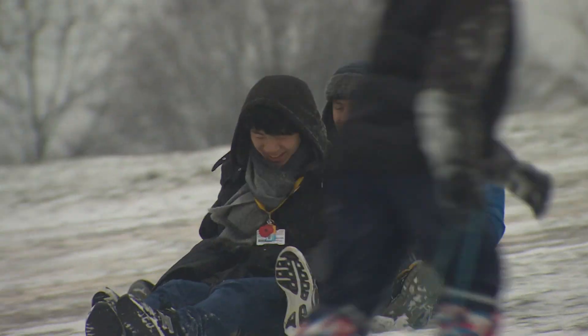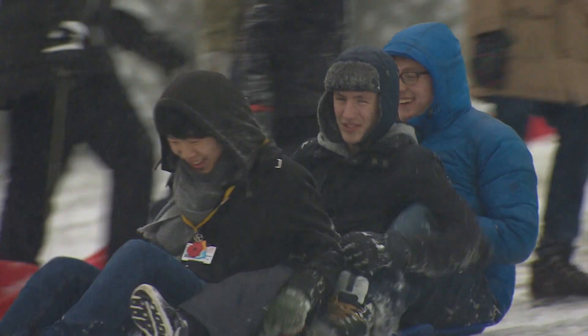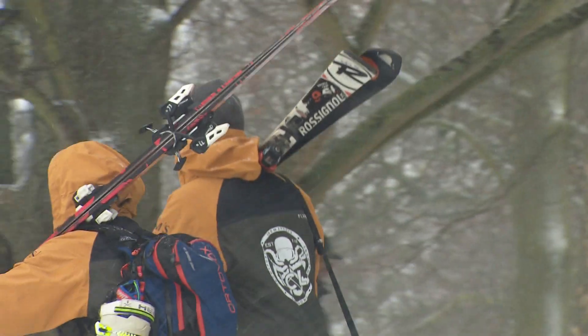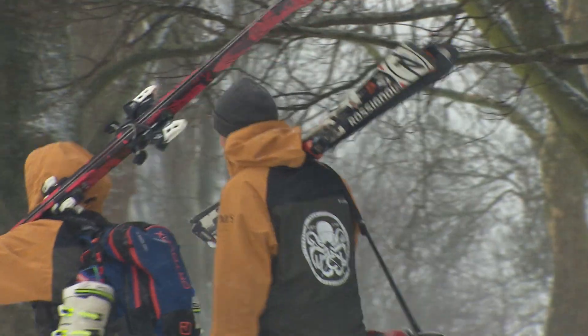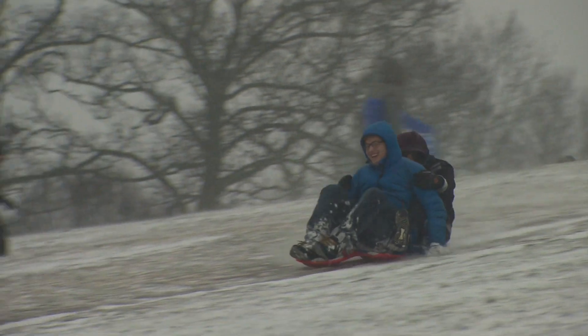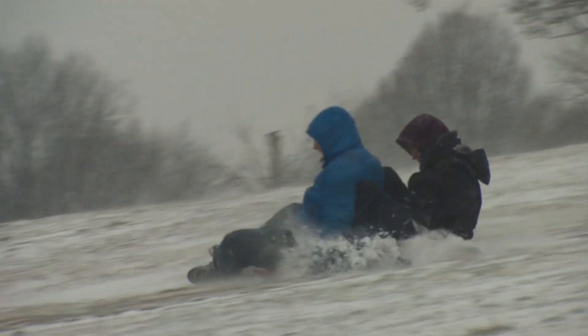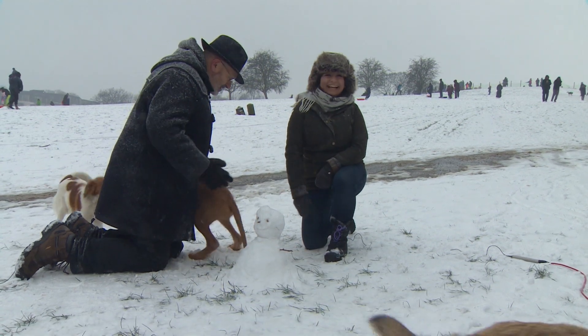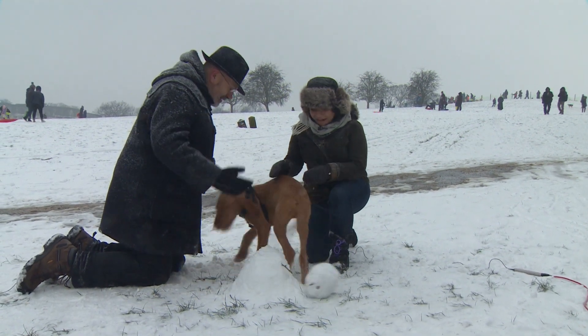Bad for snowmen, but this kind of powdery snow is seriously good for tobogganists and skiers too. The science behind the wrong kind of snow is so compelling, other life forms were drawn irresistibly to the Newsnight snowman.